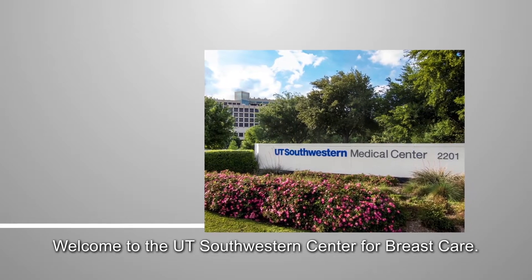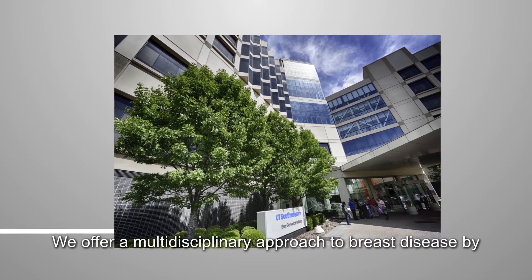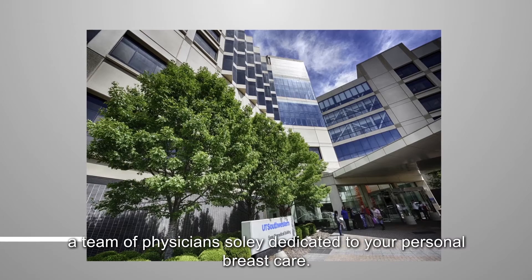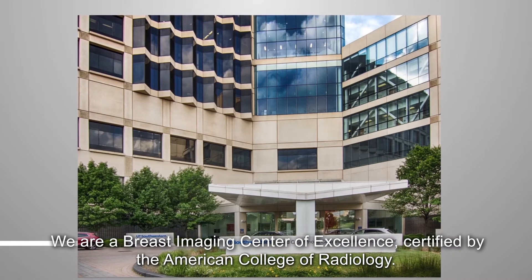Welcome to the UT Southwestern Center for Breast Care. The way we care for patients is different. We offer a multidisciplinary approach to breast disease by a team of physicians solely dedicated to your personal breast care. We are a breast imaging center of excellence certified by the American College of Radiology.